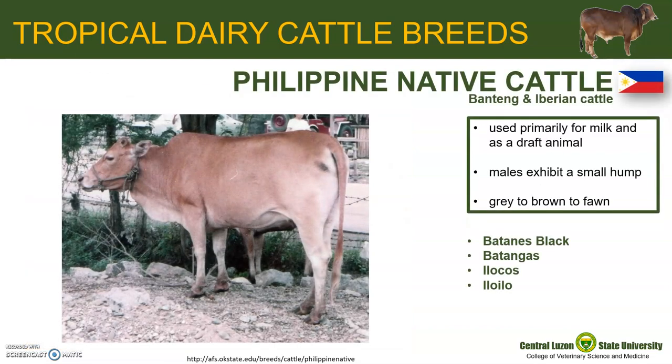We also have our very own Philippine native cattle. These are indigenous cattle breeds found throughout the Philippines. The genetic background of the Philippine native cattle includes the Banteng, a humpless Chinese yellow cattle, and the Iberian cattle coming from both Mexico and Spain. This hybrid background might explain the high fertility of this breed. Our native cattle are used primarily for milk and as a draft animal. The males of this breed exhibit a small hump, and the color ranges from gray to brown to fawn with white spotting on some animals.